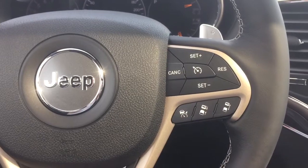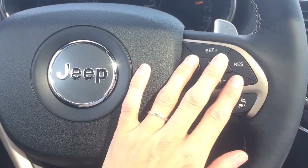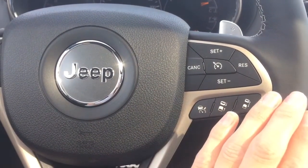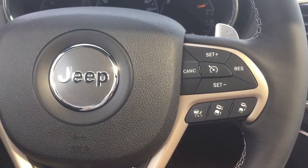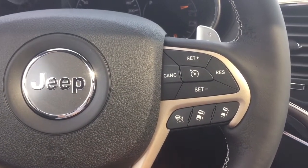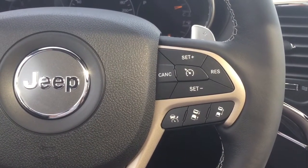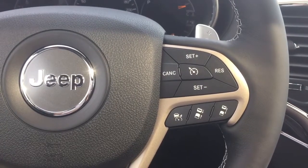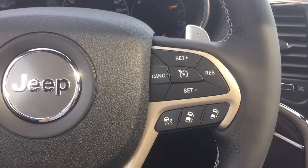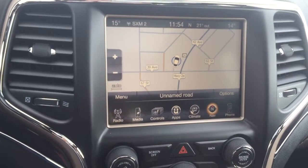My first favorite feature about this vehicle is that it not only comes with normal cruise control, it actually comes with adaptive cruise control as well. So if you have your cruise control set for a hundred on the highway and you come up behind someone doing 90 or 80, the vehicle will slow you down to keep a safe following distance, and then speed you back up without you having to touch the gas or the brakes.